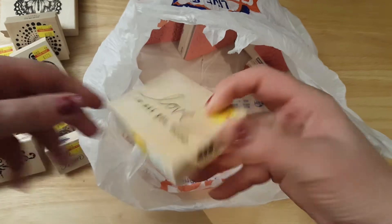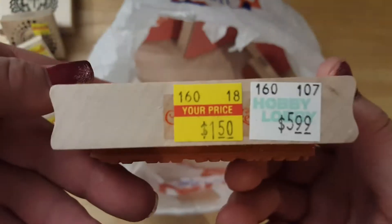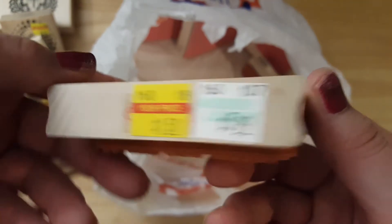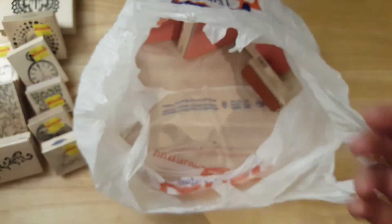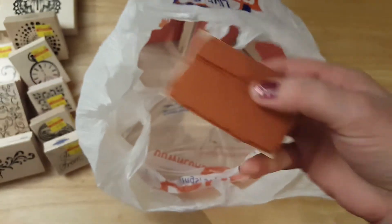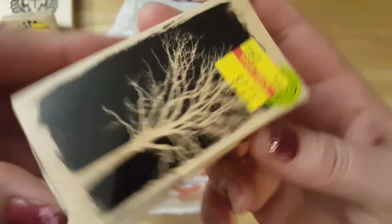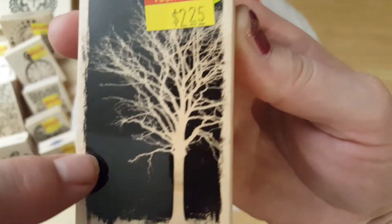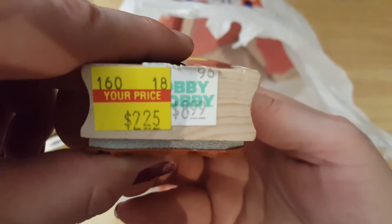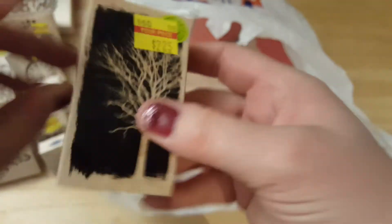Love Is All You Need — $1.50, regularly $5.99. Oh, I love this one — I don't know if I have it or not. This one is $2.25 but I just love the negative of the tree. It was regularly $8.99 and I paid $2.25.